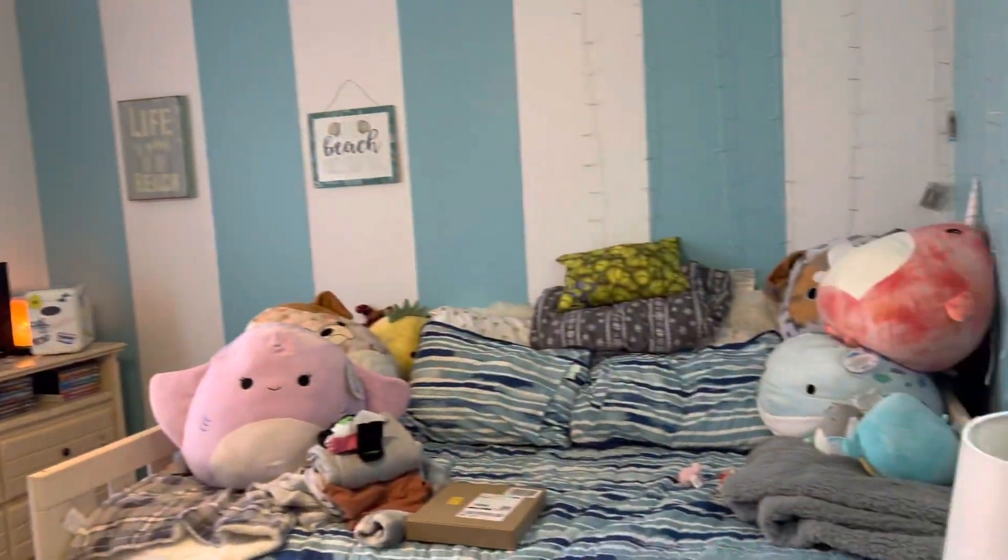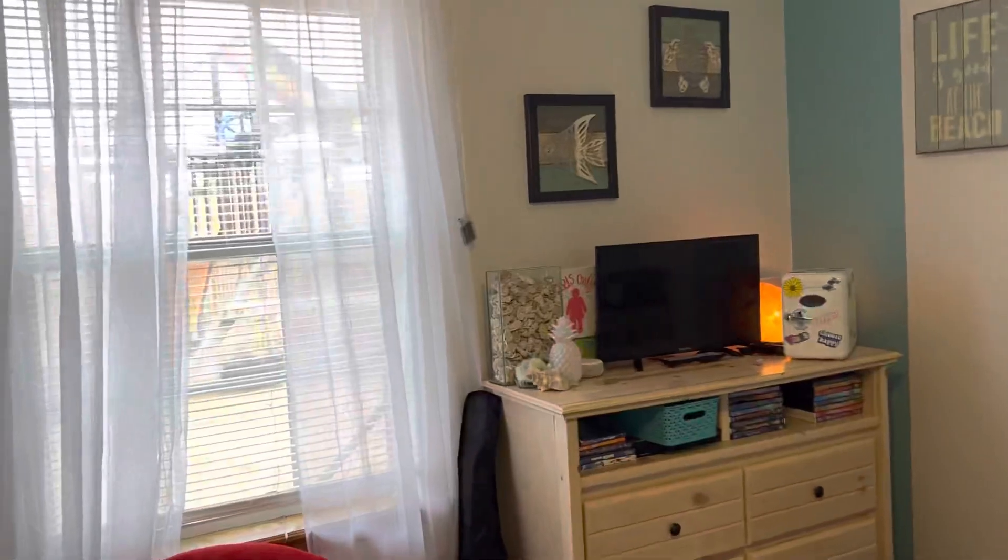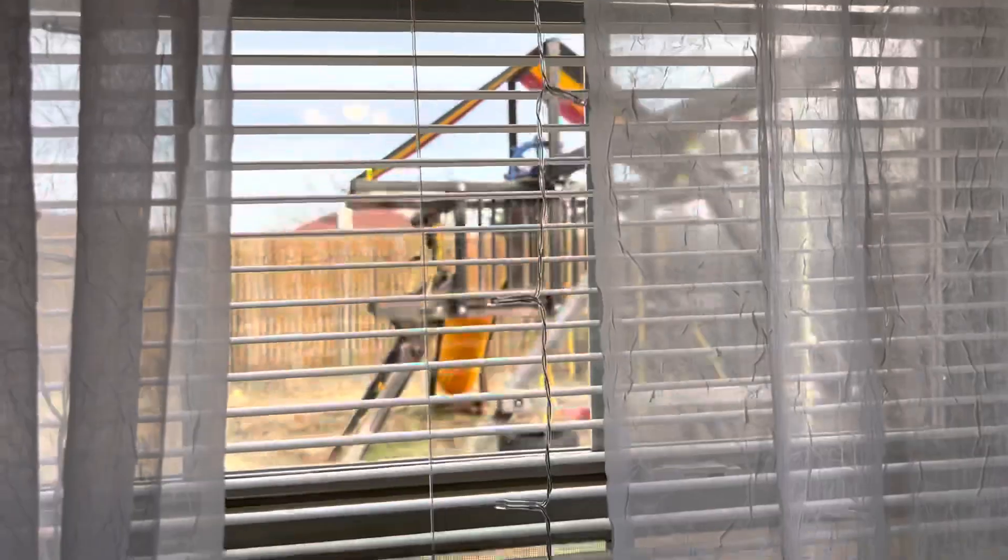All right, that gives you maybe a little better idea of what the house is like seeing it on the video here. There's the swing set again. I'll be shooting this to you. Bye-bye.